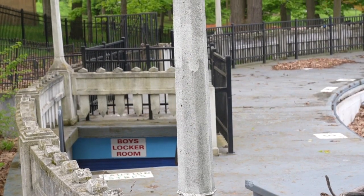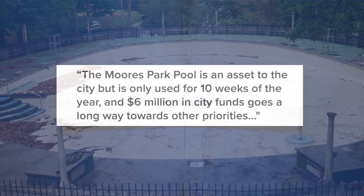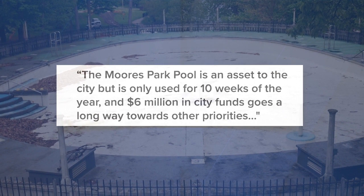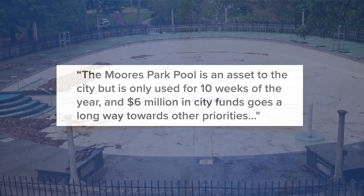But Mayor Andy Shore says those dollars are going elsewhere. In a statement, he said in part: the Morris Park Pool is an asset to the city, but is only used for 10 weeks of the year, and $6 million in city funds goes a long way towards other priorities.